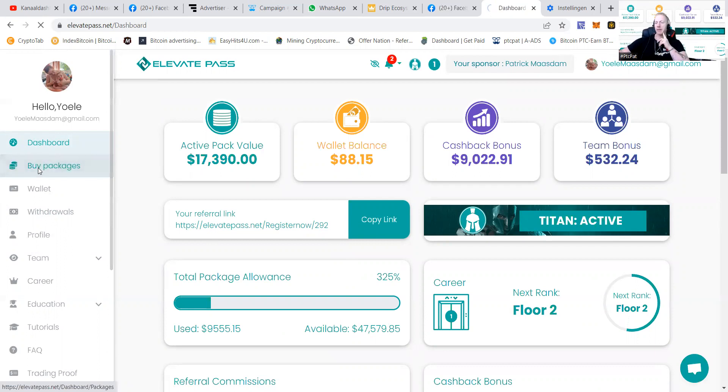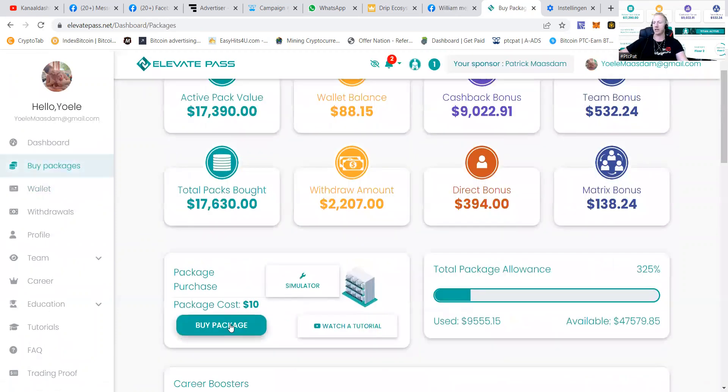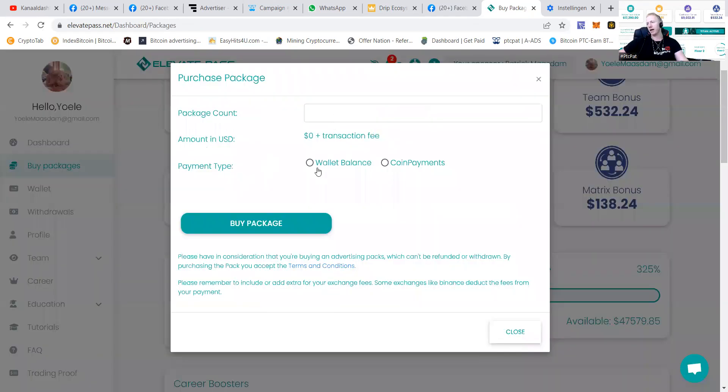You can buy packages from your normal income. If I press 'Buy Package', I can buy it from the wallet balance. Let's say I want to buy four packages, then we're going to press that 'Buy Package' button. We'll get a pop-up in the corner saying this has been bought.